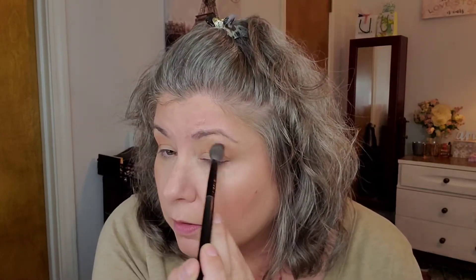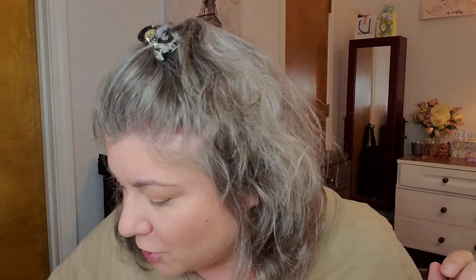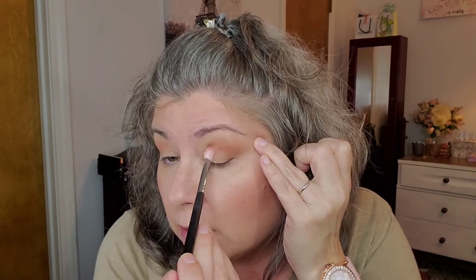I hope I don't hit pan too soon because it's already getting down in there! I'm coming back with a 433 brush and the shade 'Innocent' mixed with a little bit of 'Whimsy,' keeping it right in the crease area. I'm still trying to get pan in at least one of these shadows — come on!